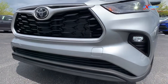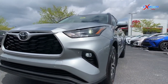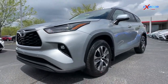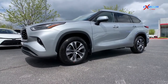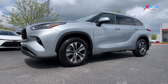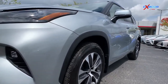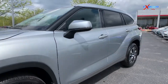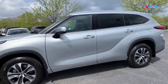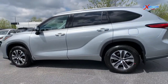This Highlander is going to come with the same Toyota Safety Sense 2.5 Plus as our 2021 Camry Nightshade. Some of the safety features that includes are the pre-collision system with pedestrian detection, full-speed range dynamic radar cruise control, lane departure alert with steering assist, lane tracing assist, automatic high beams, road sign assist, and the blind spot monitor with rear cross traffic control and alert.